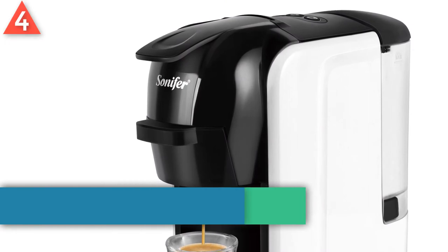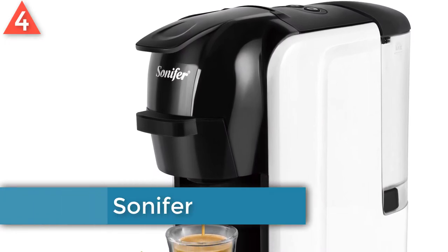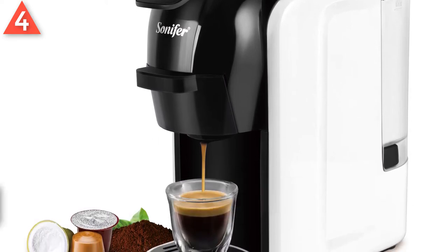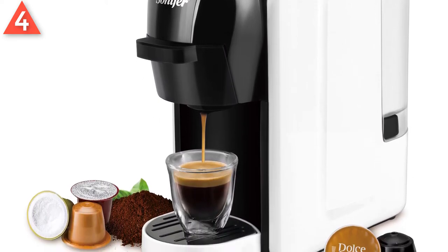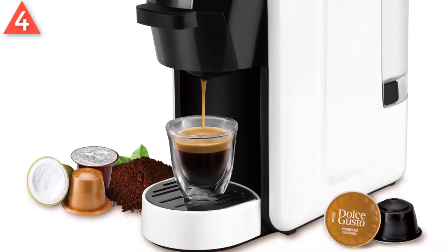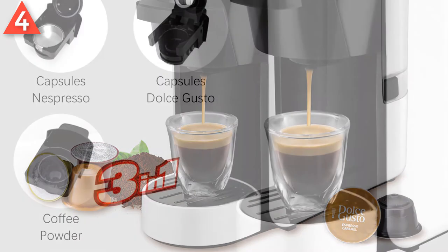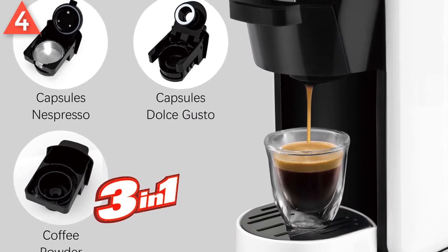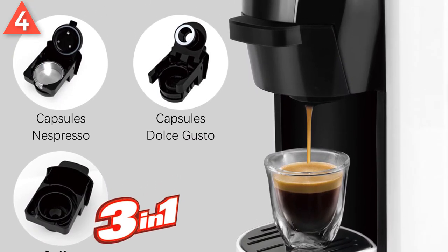Number 4: Sonifer Electric Coffee Machine. Brand name: Sonifer. 3-in-1 Capsule Coffee Machine. Switchable Coffee Mode: Capsules Nespresso, Capsules Dolce Gusto, Coffee Powder. 600ml Water Tank. 1 Capsule, 1 Cup. 19 Bar Pressure. AC 220–240 Volt.